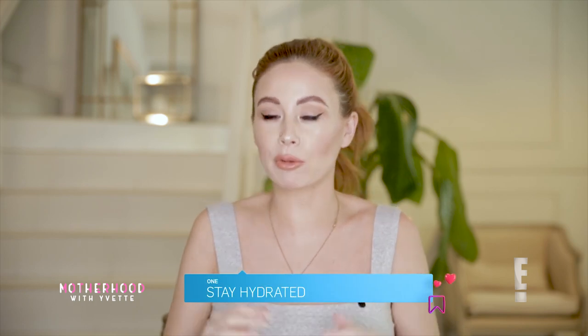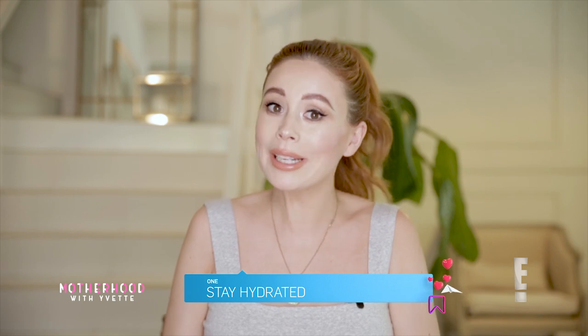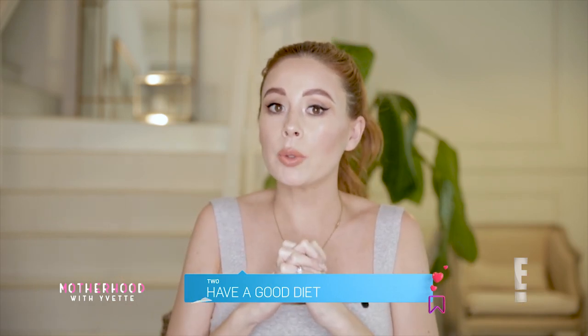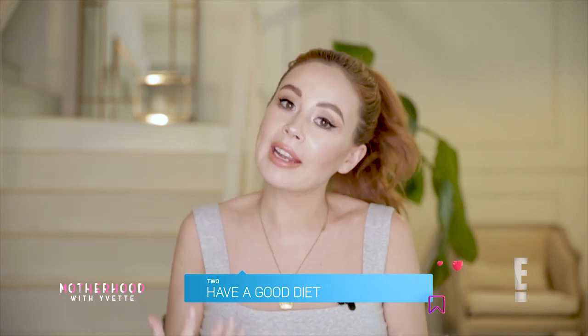Staying hydrated keeps the skin really elastic. When you're pregnant, you should be drinking up to three liters a day, so that is definitely something I try to do. Diet can help as well — eating antioxidant-rich foods like berries, a little bit of zinc, some fatty acids, those omega-3s. Vitamin D can also help, so if you're taking a prenatal vitamin, hopefully that should have you covered.